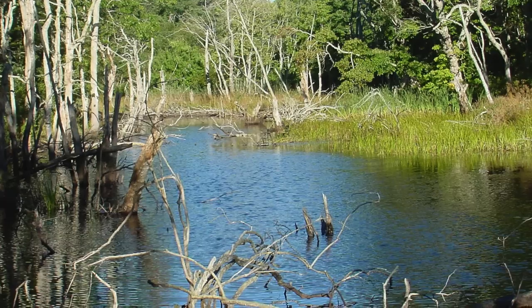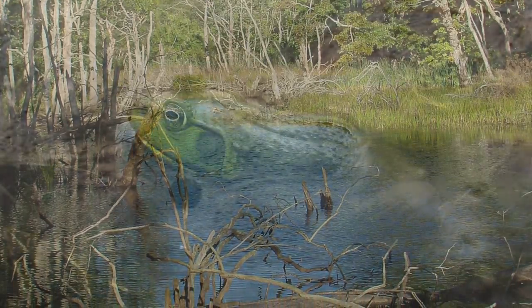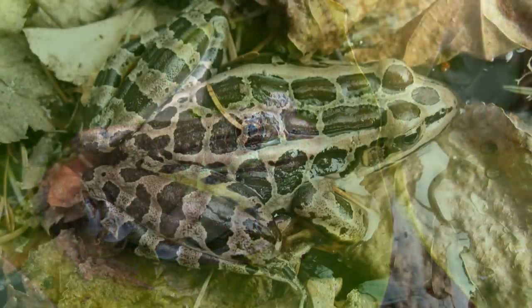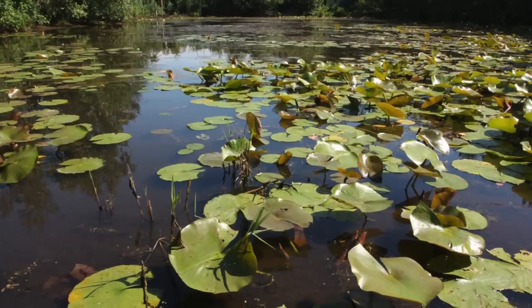Eight species of frogs and toads, collectively called anurans, make their home at the seashore. Bullfrogs, green frogs, and pickerel frogs are aquatic and spend their lives in and around permanent freshwater ponds and wetlands.